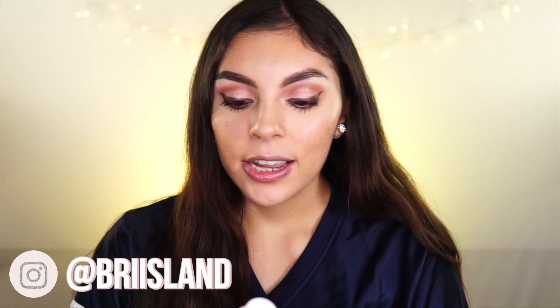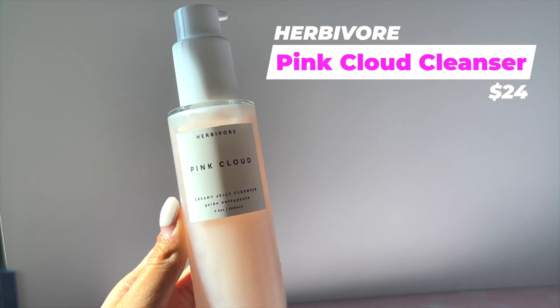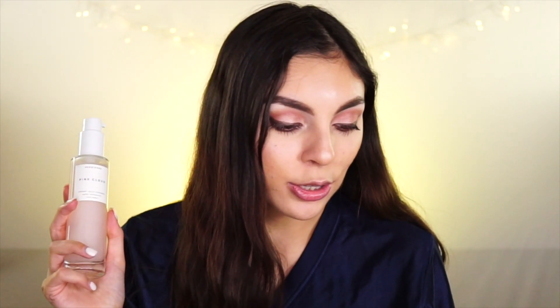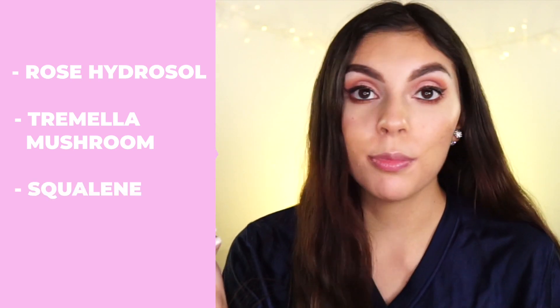The first thing I picked up is the Herbivore Pink Cloud Cleanser. I got this because I'm running out of my Holy Frog Superior Omega Cleanser, so I'll probably have an empties video coming up. I've heard nothing but great things and I really wanted to try it. I also just think it looks really pretty — love the gloss packaging. It's a multitasking face wash that gently melts away makeup, removes impurities, and hydrates for clean and balanced skin. Highlighted ingredients include rose hydrosol for hydration, tremella mushroom to help skin maintain moisture, and squalene to help remove makeup.